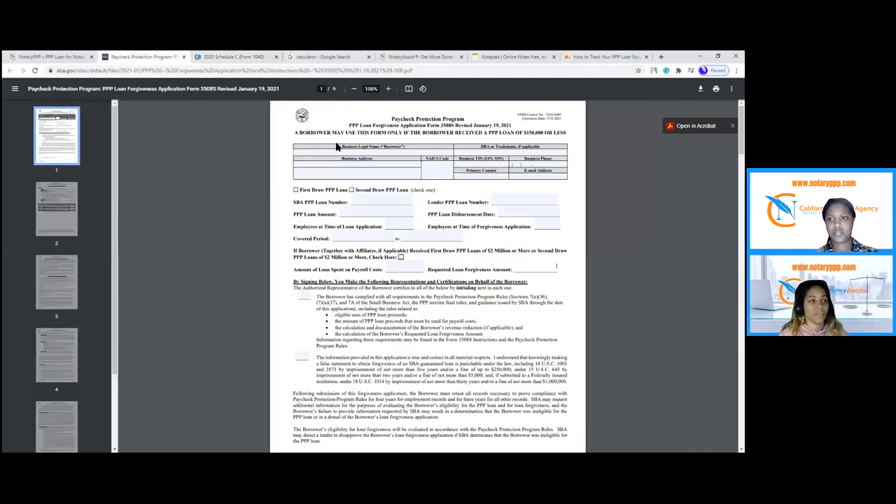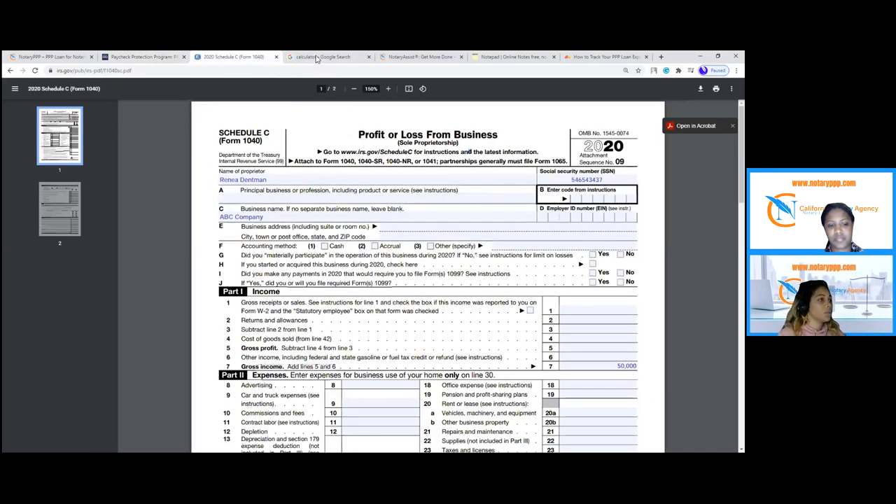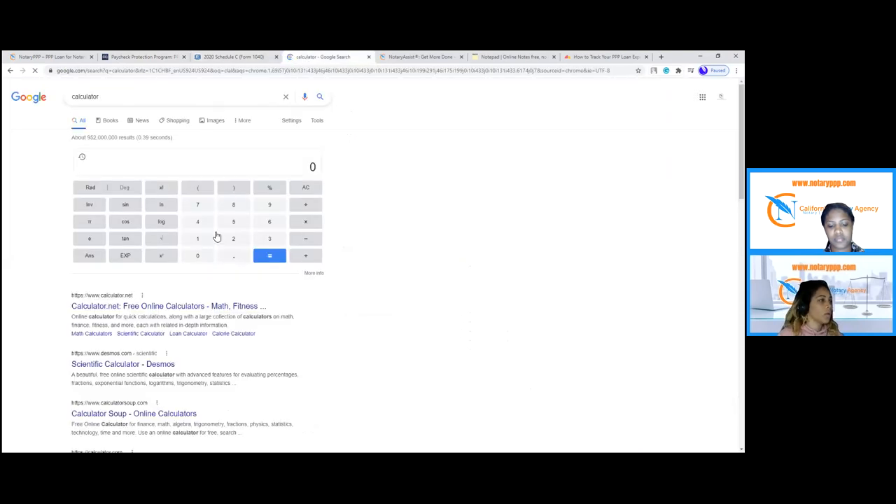This is the forgiveness one-page application. They're going to give you around $10,000 and it can be forgiven if you do the right thing. The rule is 60% to yourself. So if you're getting about $10,000 back, the minimum you have to pay yourself is 60%, which comes to $6,000. What do you do with the rest? You can pay yourself another $4,000 the following month if you want — you have six months to use the money. Or you can use that remaining $4,000 for business expenses like a printer or a computer.